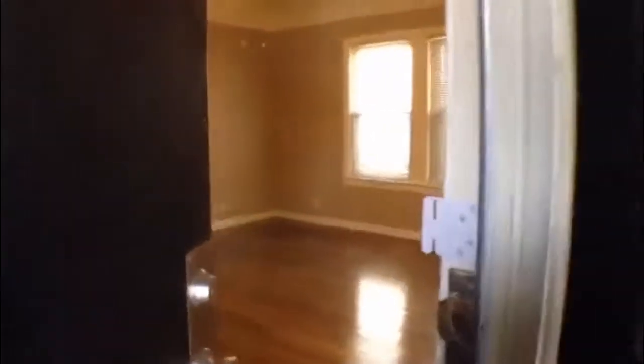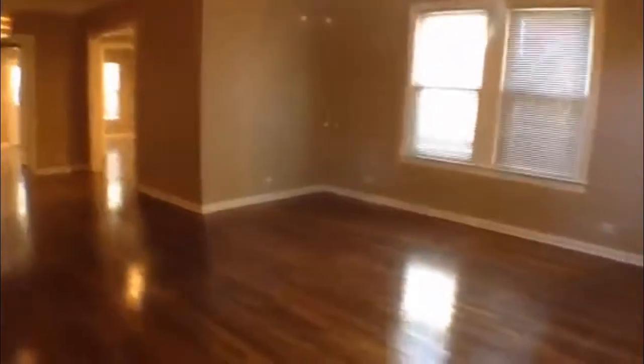Covered entryway as we come in. Got original hardwood floors throughout the home. Nice open floor plan.